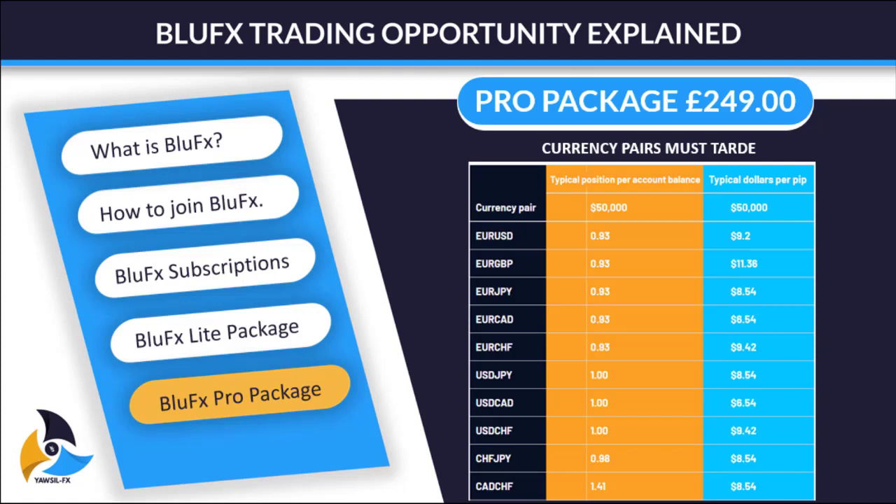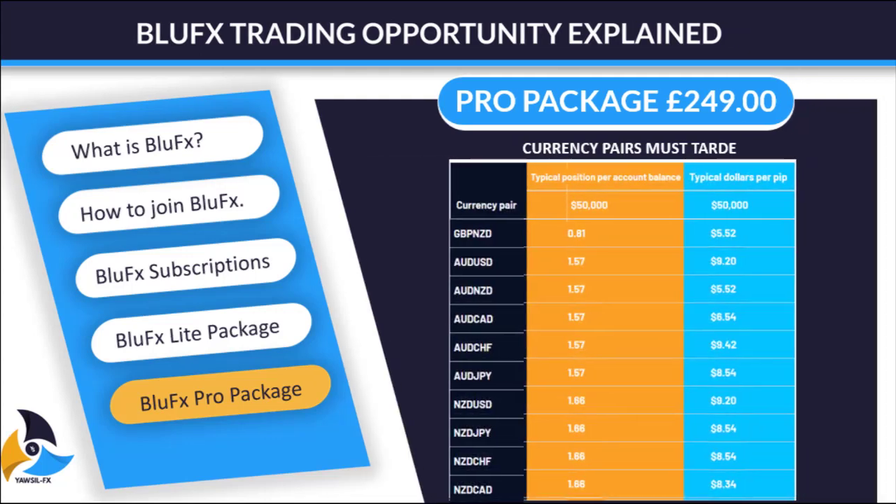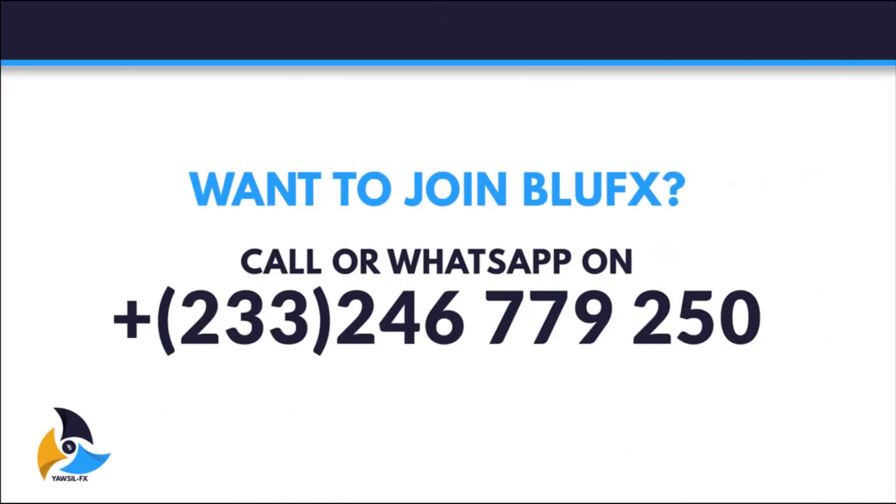So this is basically what Blue FX is all about. If you have watched this video and want to join Blue FX, you can WhatsApp or call the number on the screen. If you want any additional explanation, you can call or WhatsApp us and we will attend to you. God bless you. Thank you for watching.